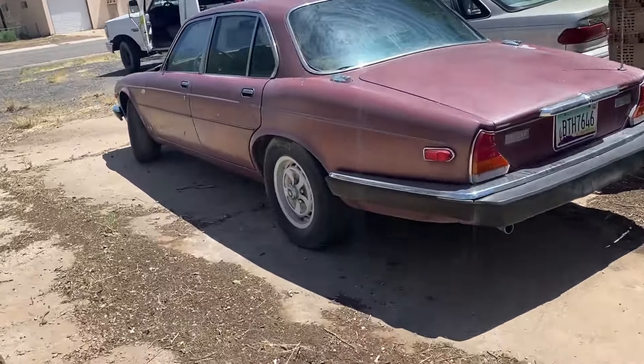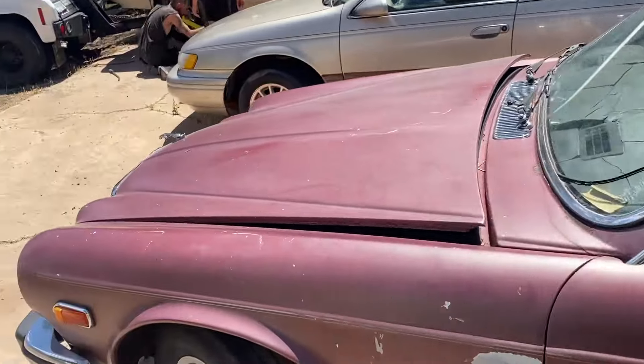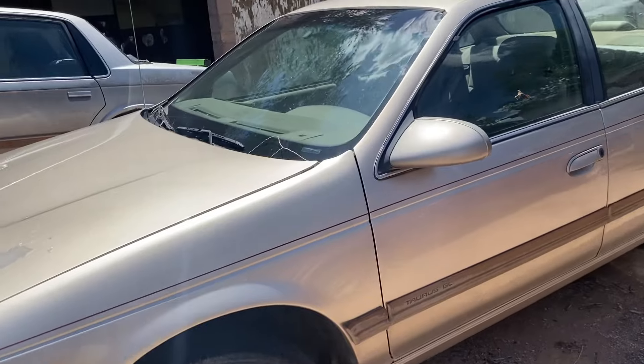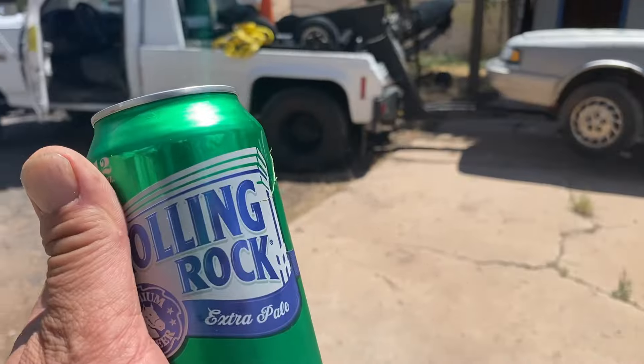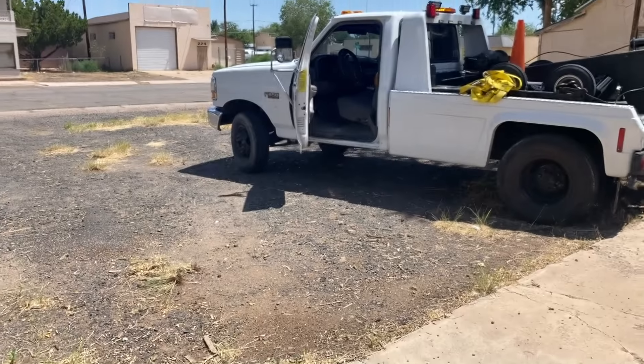Added to the collection — we got the Jaguar, we got the Ford Taurus, and now we got a General Motors vehicle. There it is y'all. And like Jimmy Buffett — or was it Alan Jackson — said, it's five o'clock somewhere.